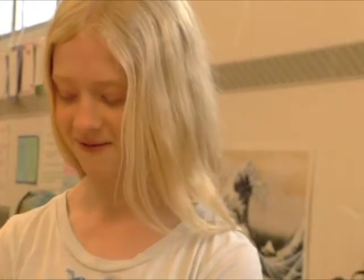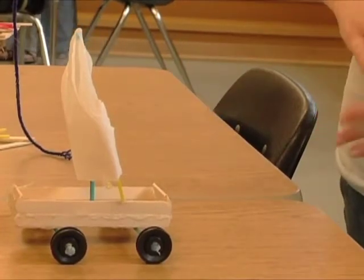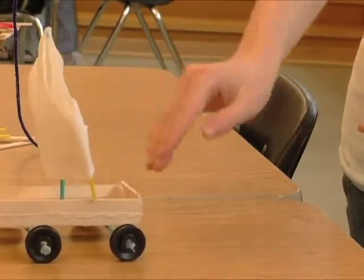These renewable sources are the sun, wind, and water. We made a few models, and I'll show you them. This is my first model, and it is a wind-powered car, and it moves from the force of the wind hitting the sail.